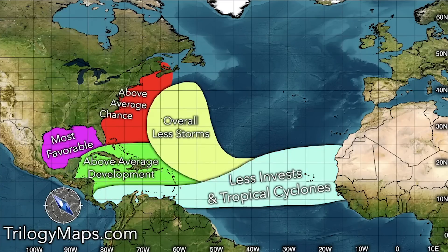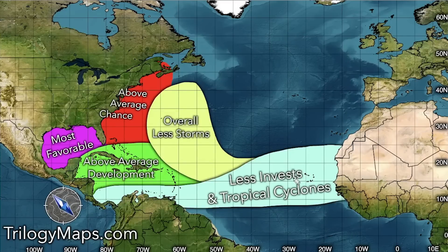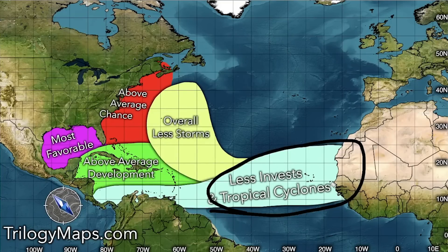These are my key takeaways heading into the overall forecast. For the main development region, we expect fewer invests and tropical cyclones, meaning less development into tropical storms and hurricanes overall. As a result, we'll see fewer storms moving into the out-to-sea region near Bermuda, since those storms typically originate from the MDR and track northward — fewer storms originating there obviously means fewer for that out-to-sea region.